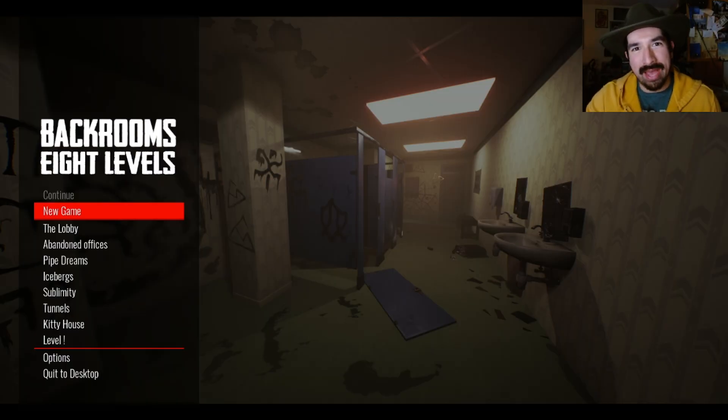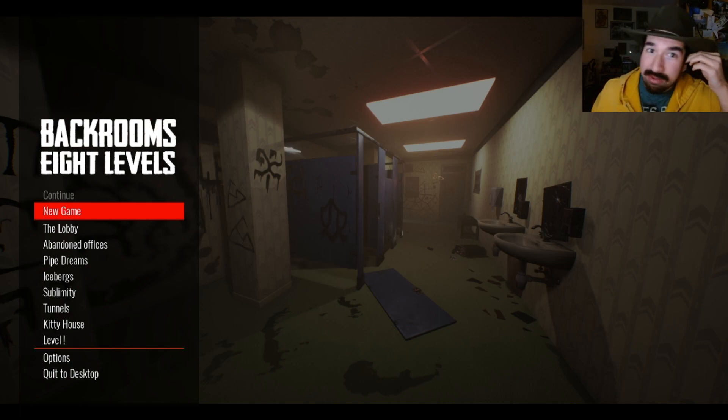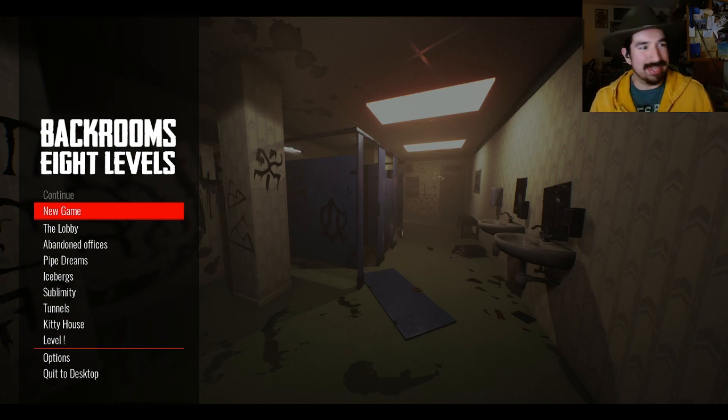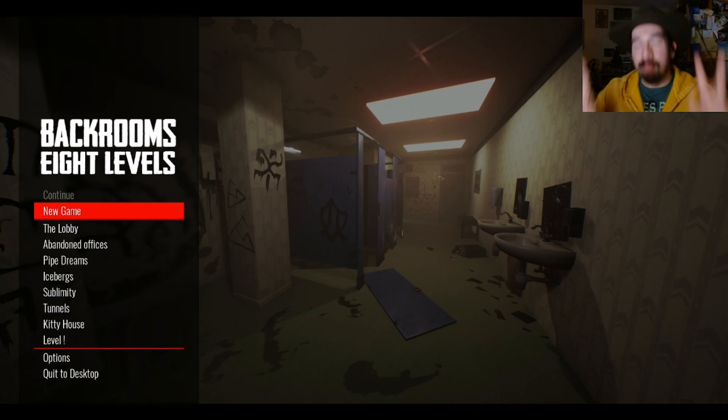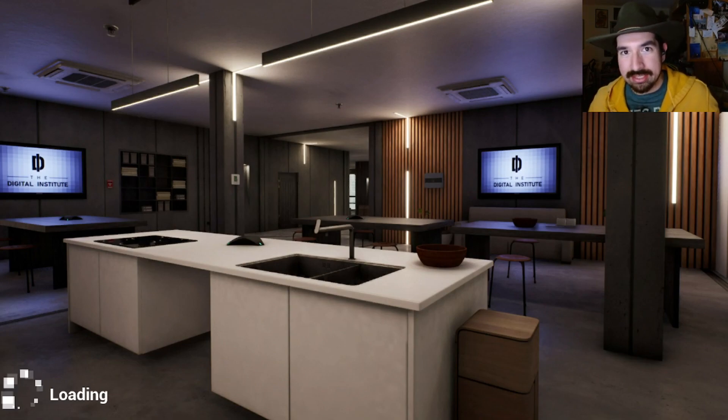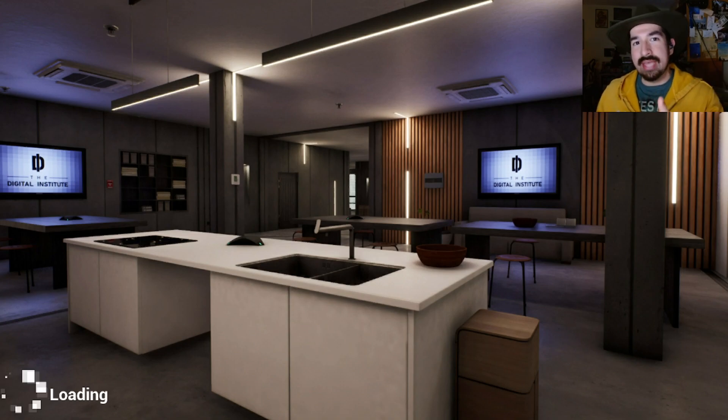Hey there, I'm Cowboy Hat Matt and it's great to see you today. We're back with more Backrooms Eight Levels, and by we I mean me and you. We're braving the Pipe Dreams level. Last time we hung out we were able to beat the lobby and the abandoned offices — well, we were roughly escorted into the abandoned offices but we did beat that one despite invisible walls.